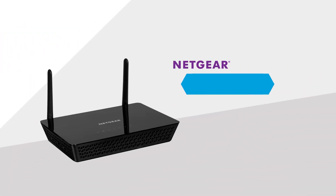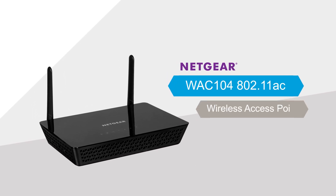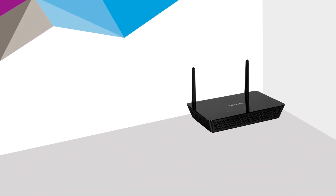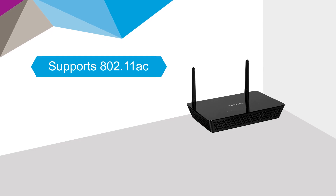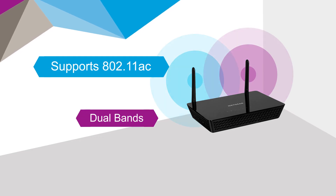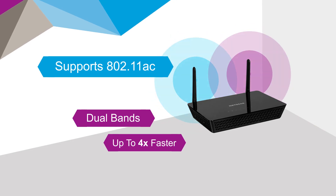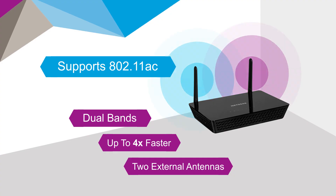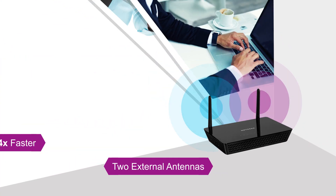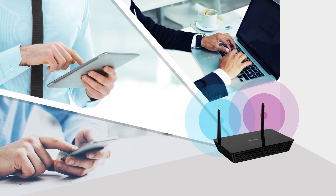Introducing the Netgear WAC104 802.11ac wireless access point. WAC104 access points support 802.11ac, the latest Wi-Fi standard, by utilizing dual radio bands simultaneously, up to 4 times faster than 802.11n, plus 2 external antennas to expand the coverage area even further. And because it is backward compatible, all your Wi-Fi devices will be able to connect at their fastest speeds.